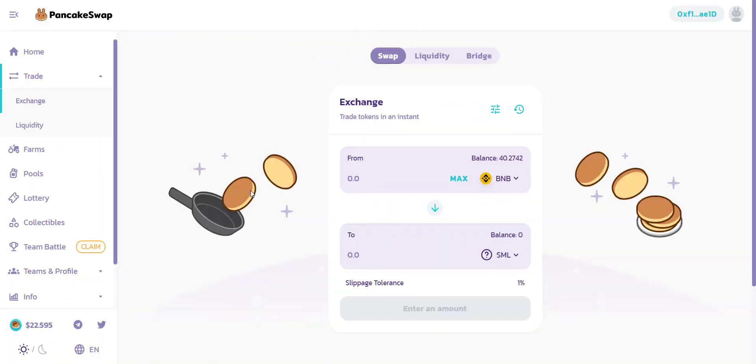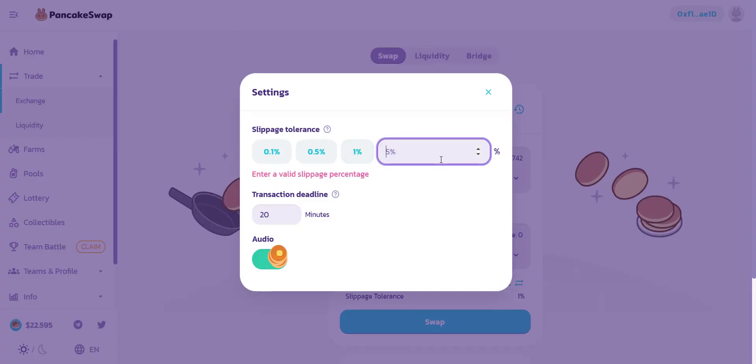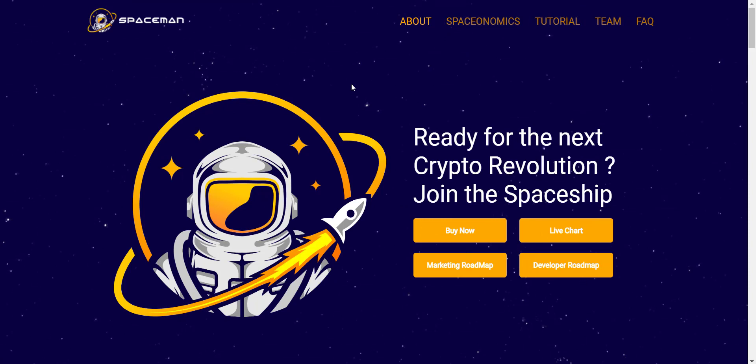The token is already available on PancakeSwap exchange so you can easily buy tokens from there. If you buy tokens with just 2 BNB you will get around 318 billion tokens — that's huge. Because of the large quantity you hold, if the price pumps you will definitely benefit. Make sure to use slippage of more than 10%. Connect your wallet and with BNB you can buy this token easily. Buy it now as the project grows — token price will also grow rapidly and you can make some decent profit.